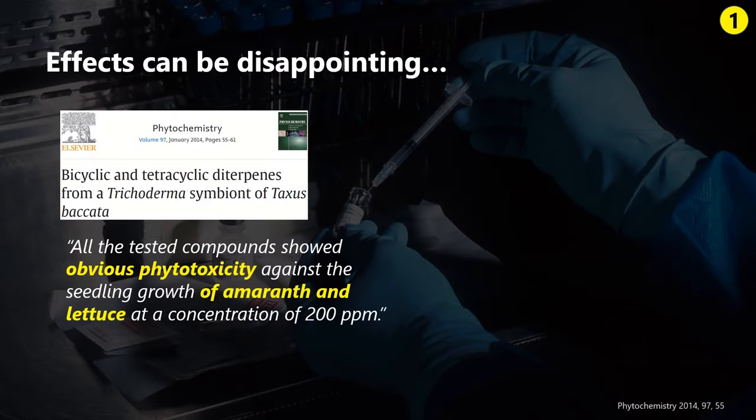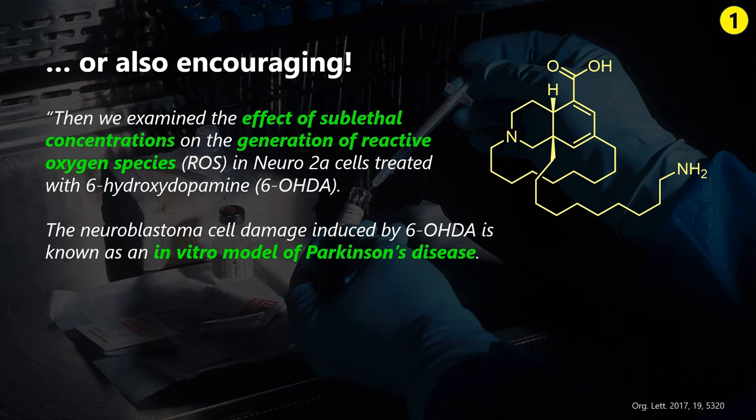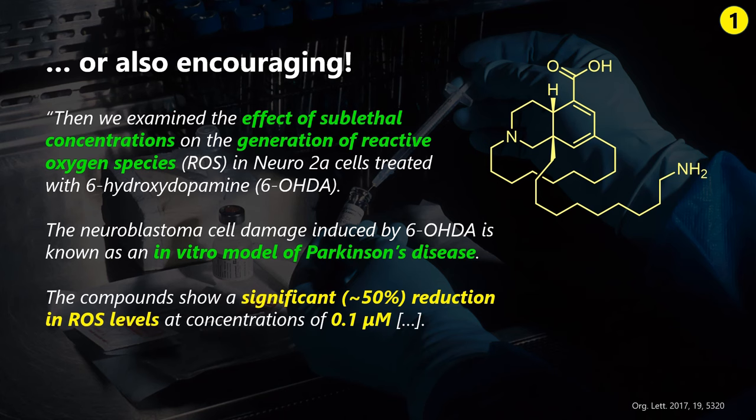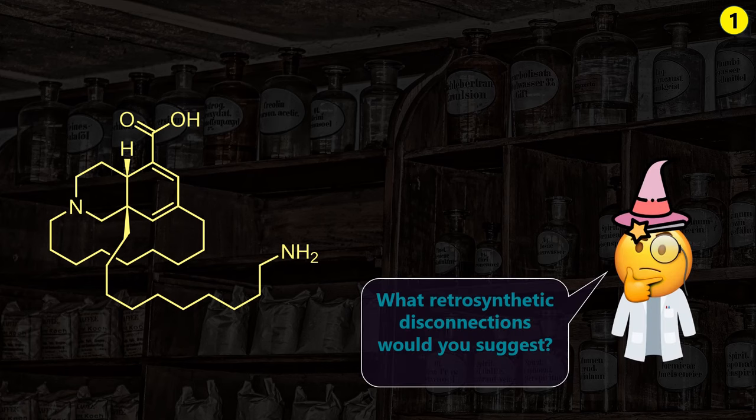The last step of every isolation is testing the natural product on a bazillion different potential properties. My favorite lackluster activity is the ability to kill amaranth and lettuce. Fortunately, lysodendoric acid A had more impressive effects in a validated in vitro model of Parkinson's disease, where the molecule protected nerve cells from oxidative damage at very low concentrations. It's not a breakthrough by any means, but the hope is that this molecule could inform the understanding and design of future Parkinson's medicines. The value of the synthesis we will discuss today is not about easier access to these molecules, but rather due to the application of new chemistry.